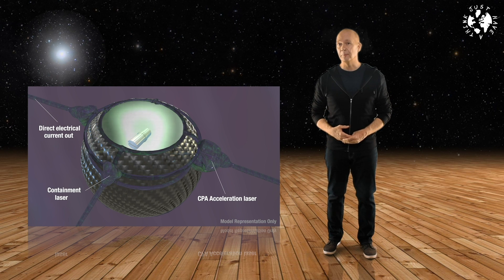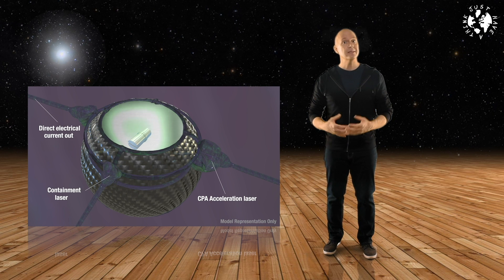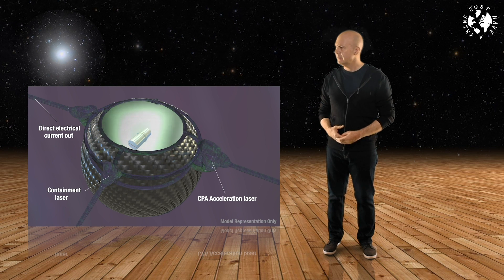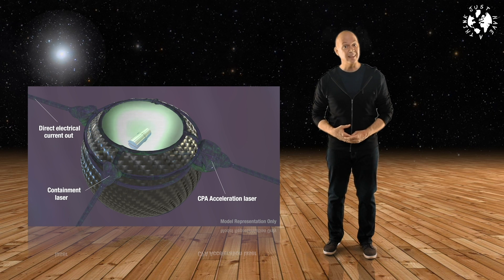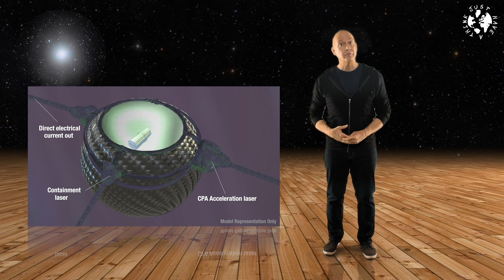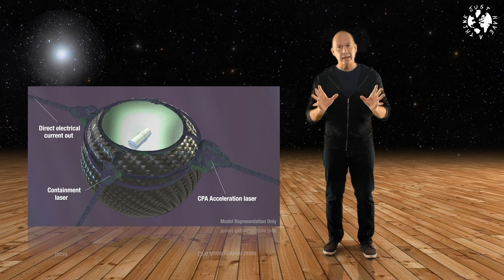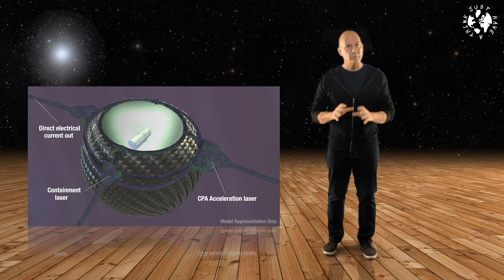McKenzie explains that the fusion of hydrogen and boron creates a couple of helium atoms. Those helium atoms are naked — they don't have any electrons — which means they carry a positive charge. HB11's machine harnesses that charge to create a current that can be used directly. The lasers use a technology called chirped pulse amplification (CPA), developed in the mid-1980s by Donna Strickland and Gérard Mourou of the University of Rochester in New York — essentially a way of amplifying tiny laser pulses up to enormous power levels, talking petawatts of energy.